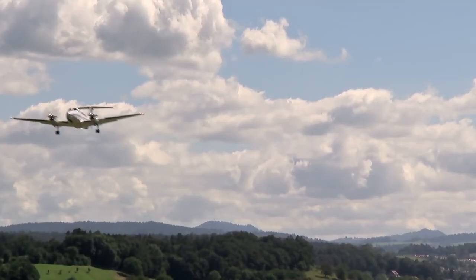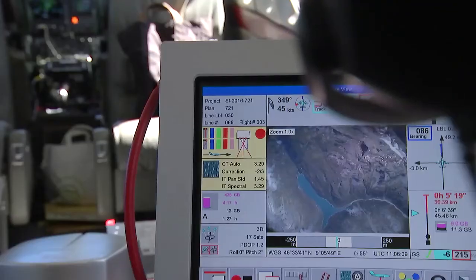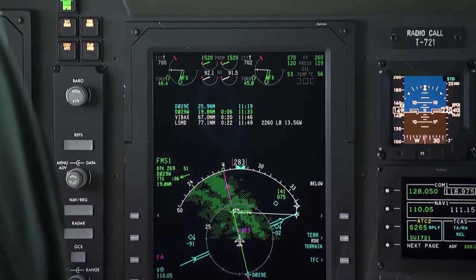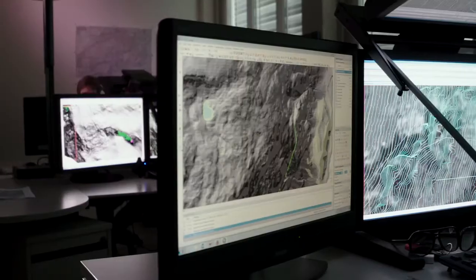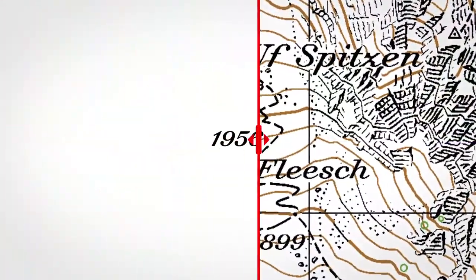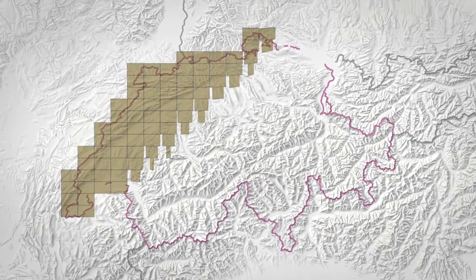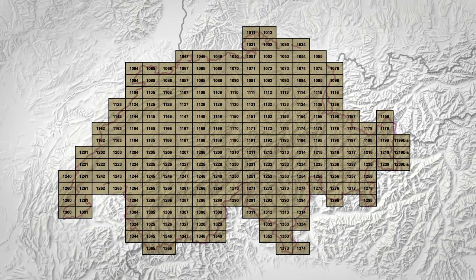Thanks to advanced measurement methods, altitudes are now indicated even more precisely. Altitudes used to be measured directly on the terrain. Today we have 3D photography and laser measurements from aircraft that give us much more reliable data. Because of these new measurement methods, about 50% of all altitude references on the map will change — not because the terrain has changed, but because we can measure much more accurately. The data gathered is much more precise and is integrated immediately into the map. The 25,000 scale map needs 247 map sheets to cover all of Switzerland, and these will all be revised by 2020.